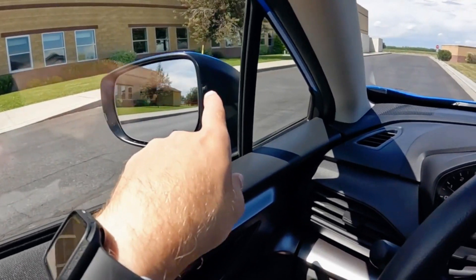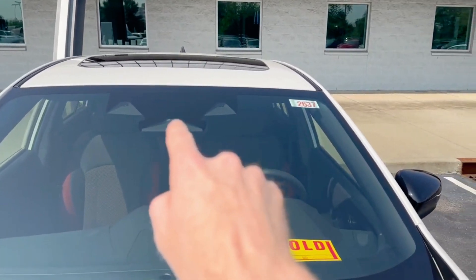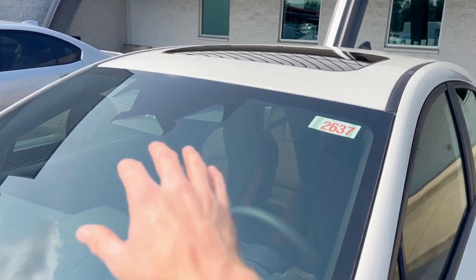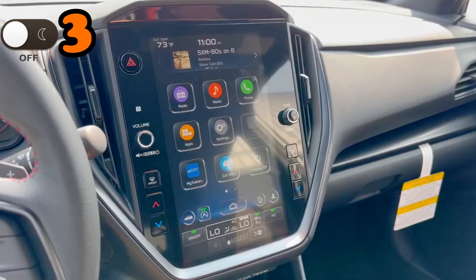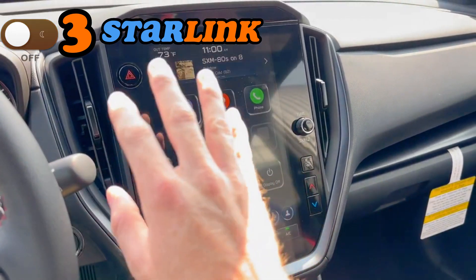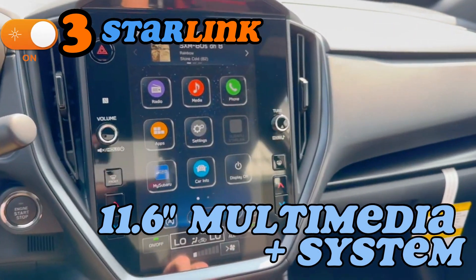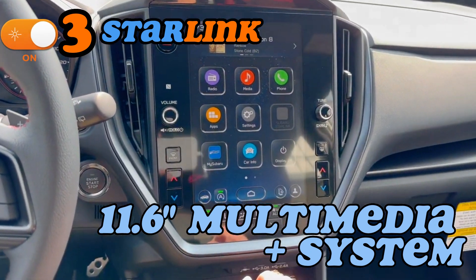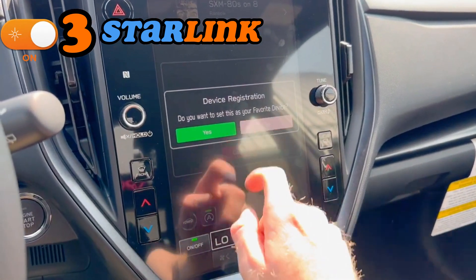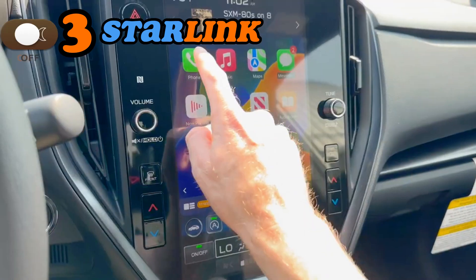This advanced system provides an extra layer of protection, intervening when necessary to avoid potential collisions. Safety is a strong point when considering the 2024 Subaru Impreza. Point three: one of the most exciting additions is the availability of the Subaru Starlink 11.6-inch multimedia plus system. This cutting-edge technology brings a new level of connectivity and convenience to your Impreza, allowing seamless control of various features and access to favorite apps with ease.